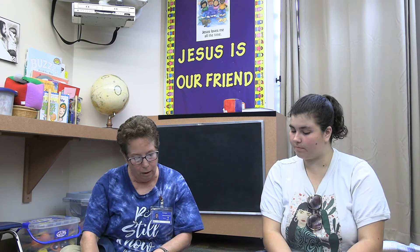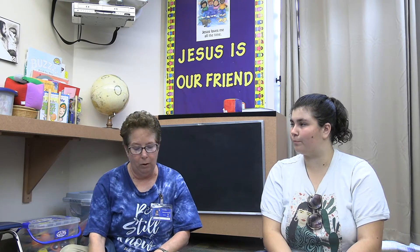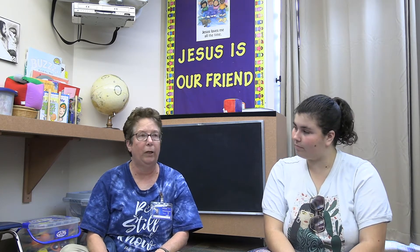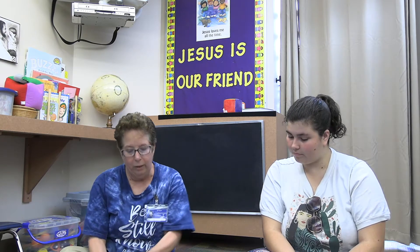We also teach counting — we teach them to count up to five, and if everyone's really good at that then we'll go on to ten. We also do an art skill every month, so when you look at the lesson planning you'll be able to tell what that art skill is for the month because we're going to be doing a lot of whatever it is.